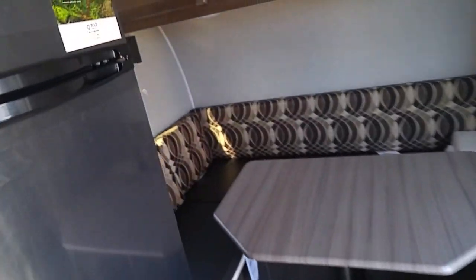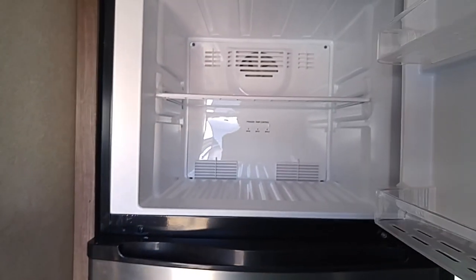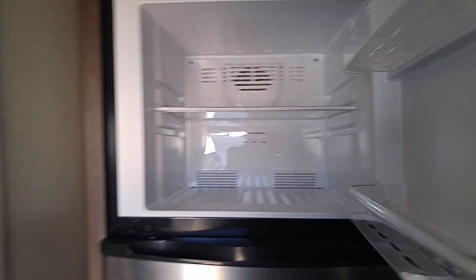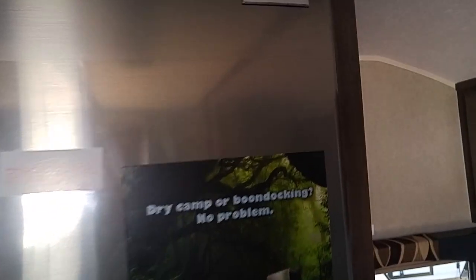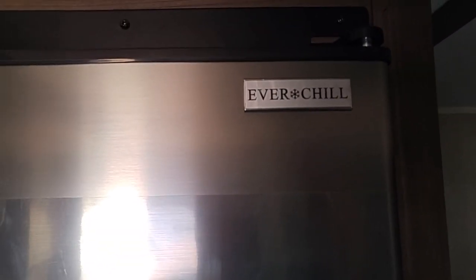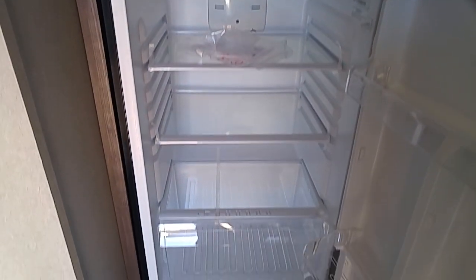Plenty of storage. Big fridge — this is really freaking big. It's an Everchill — that's the name of that refrigerator. It's a three-way deal: propane, electric, or 12-volt.